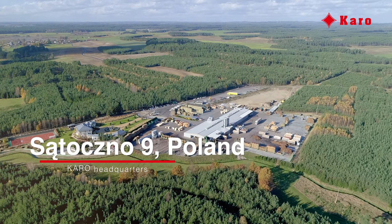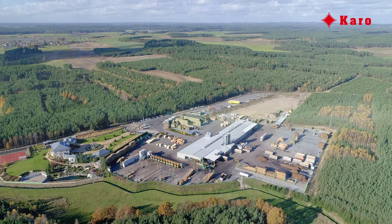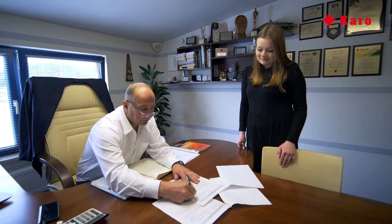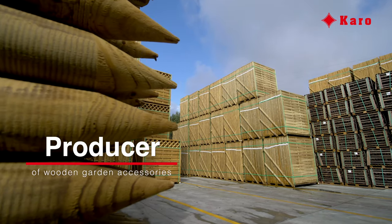Impressive view. We are just flying over Karo, a dynamically operating timber company in the Kaszubian district of Poland, established over 25 years ago by Mr. Wojciech Megier. The plant produces world-renowned wooden garden accessories.